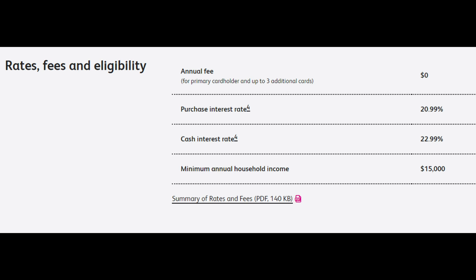The interest rate of 20.99% is pretty standard, and the minimum household income of $15,000 means most employed people can get this card — and even a lot of part-timers. Simply is really trying hard to make this the first credit card you get, and then hopefully you stick with it.